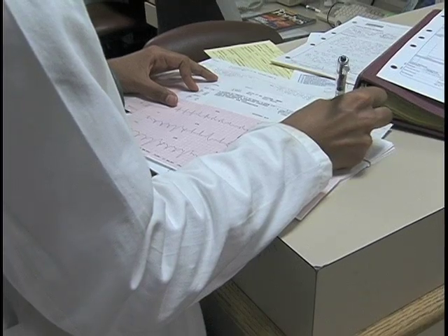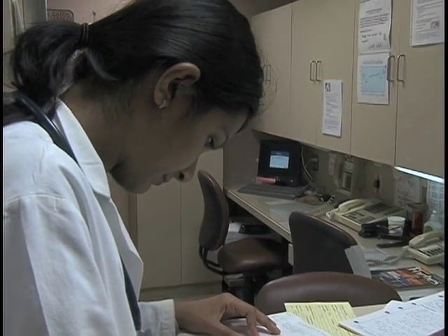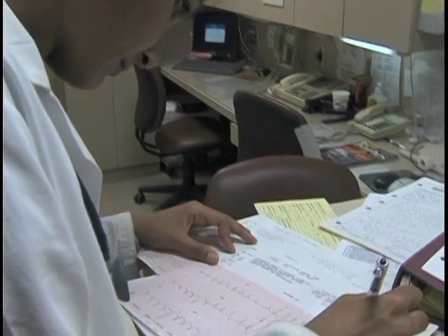Adherence to the screening ECG protocol will most likely result in more ECGs being done in your emergency department. However, the benefit to every patient who has their unexpected STEMI diagnosed on a screening ECG is well worth the effort.